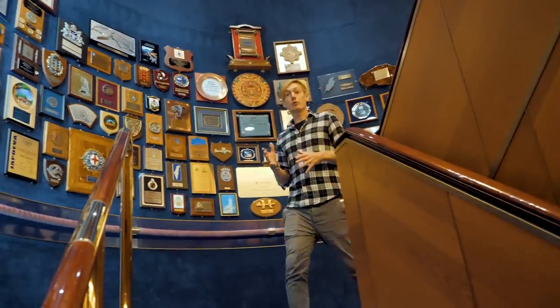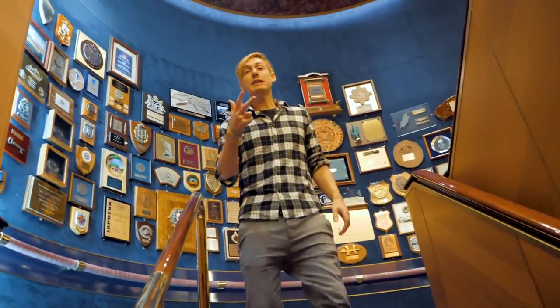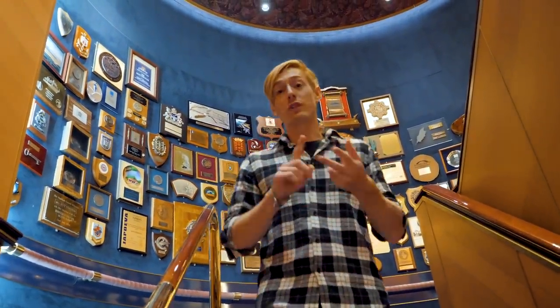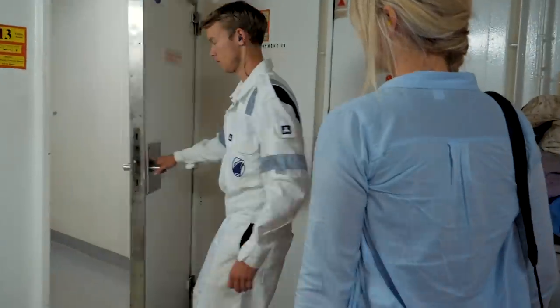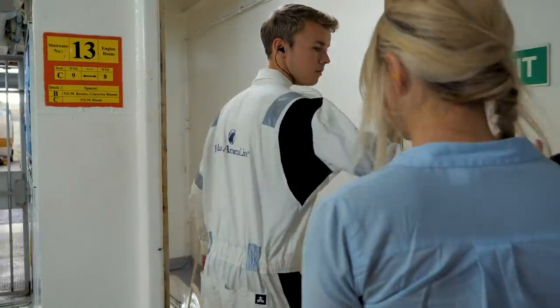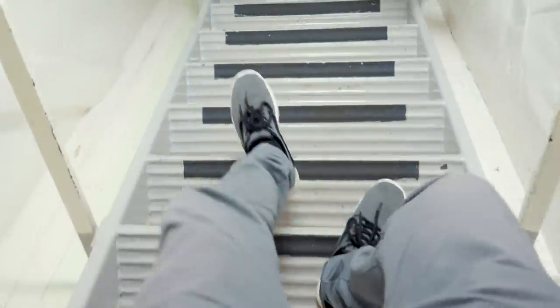There are nine decks open to the public, plus three decks below for the crew, staff, and engine rooms. Me and Holly have also been given special access and permission to go behind the scenes and take a look at all of the machinery and engines on board the Rotterdam cruise ship.